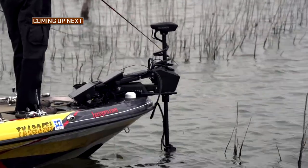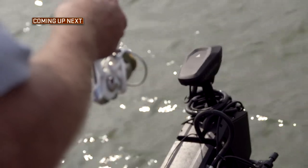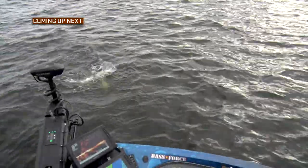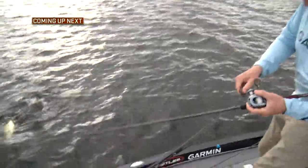After this short break, we continue to talk about the Garmin Force trolling motor and the role it plays in boat positioning. Stay tuned as we go out on the water and take a look at particular features including anchor lock. Don't go away.